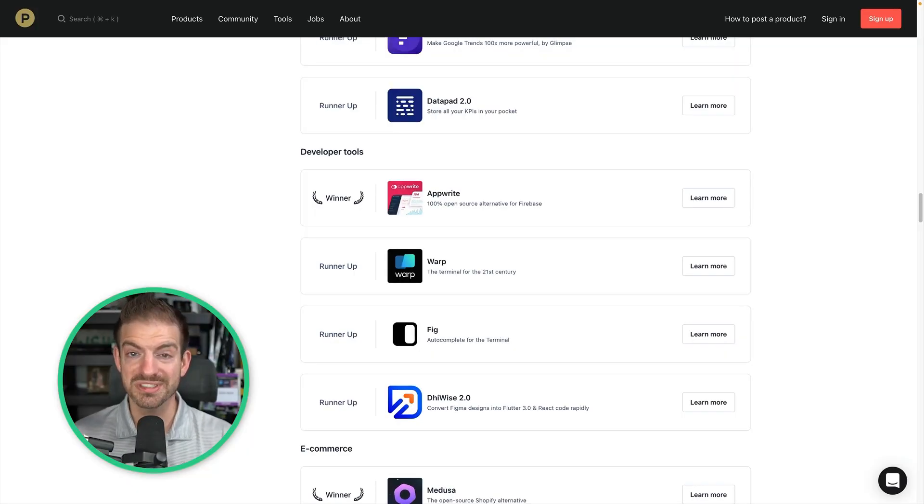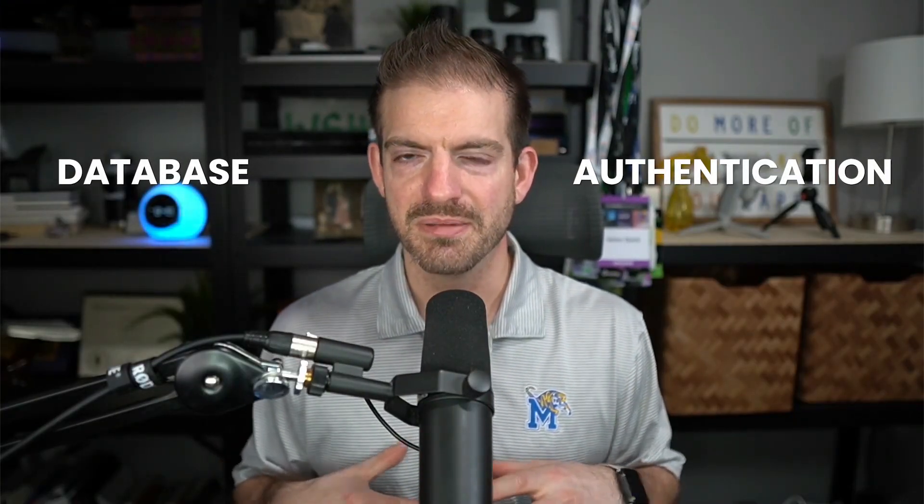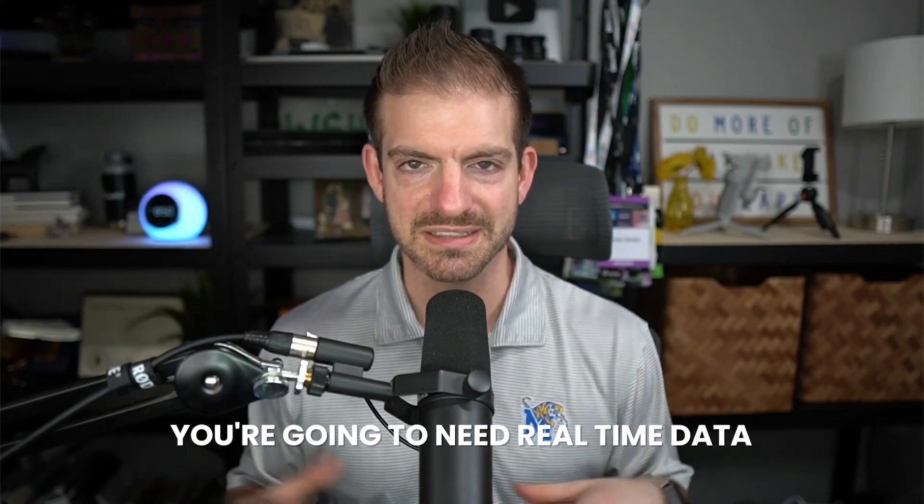Appwrite is a 100% open-source alternative to Firebase. You've probably heard of Firebase or other alternatives — they do a lot of things for you. They have a database, authentication, and other features to make building your applications much, much easier because they take care of a lot of the boilerplate stuff. Every application needs a database, interactions, authentication, real-time data, etc. These platforms, specifically Appwrite, just take care of that stuff for you, making it so much easier to build applications.